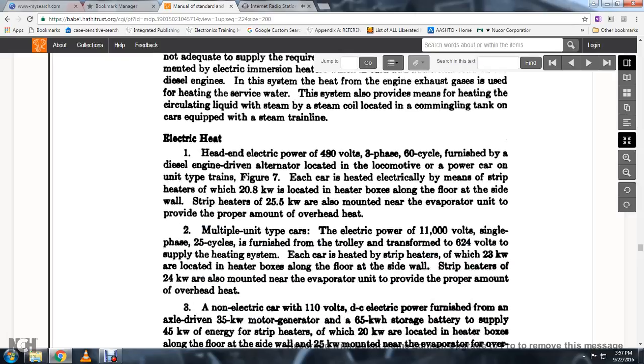Electrical heat. Head-end electrical heat power at 480 volts, 3-phase, 60-cycle, is furnished by the diesel engine alternator located in the locomotive power car on unit-type trains. In Figure 7, each car is heated by electrical strip heaters of which 28 kilowatts is located in the heater box along the floor at the side wall. Heated strip heaters of 25.5 kilowatts are mostly mounted near the evaporator unit to provide the proper amount of overhead heat. For multiple unit type cars, electrical power of 11,000 volts single phase, 25-cycle, is furnished via trolley transformer at 624 volts for the heating system. Each car is heated with strip heaters of 23 kilowatts located in the heater box along the floors and side wall, with 24 kilowatt strip heaters mounted near the evaporator unit for overhead heat.